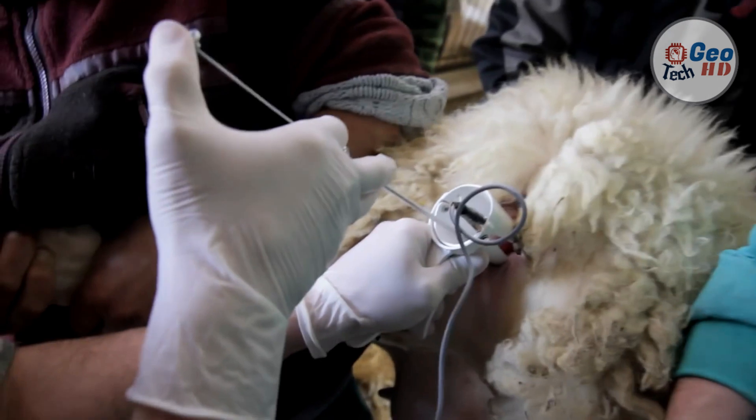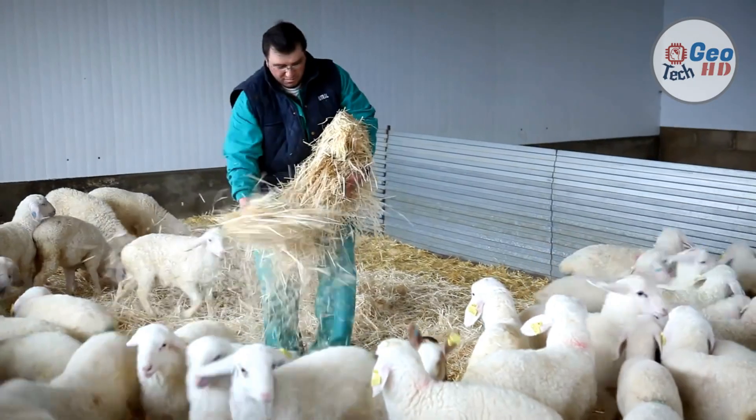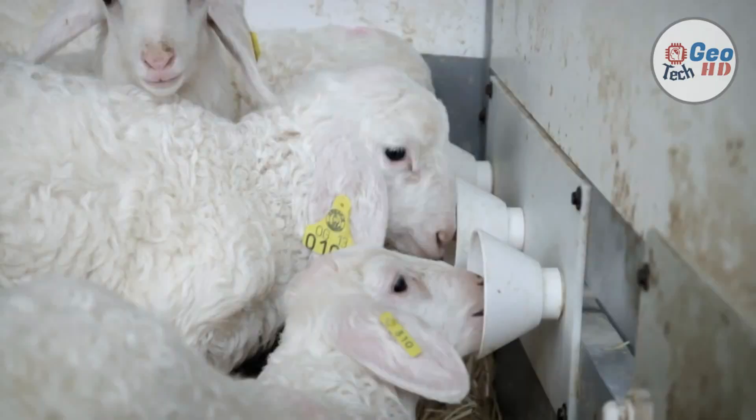Since its introduction in Spain, it has been used mainly for milk production due to its high milk yields, and for meat production.